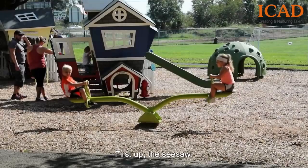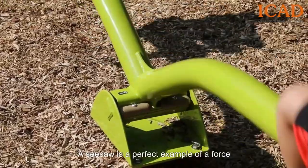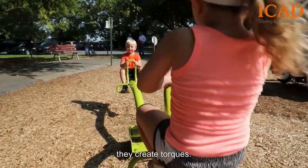First up, the seesaw. Ever wonder why it's crucial where you sit? A seesaw is a perfect example of a force system in equilibrium. When children of different weights balance at different points on the seesaw, they create torques.